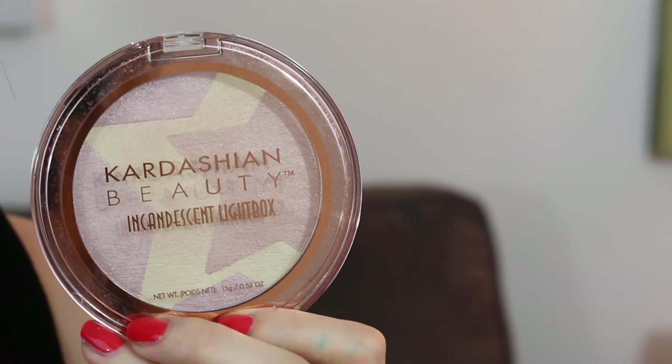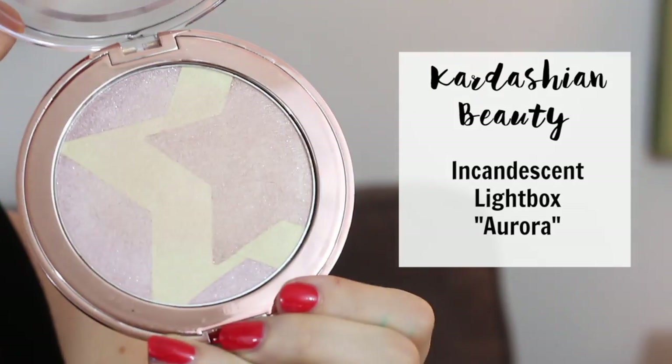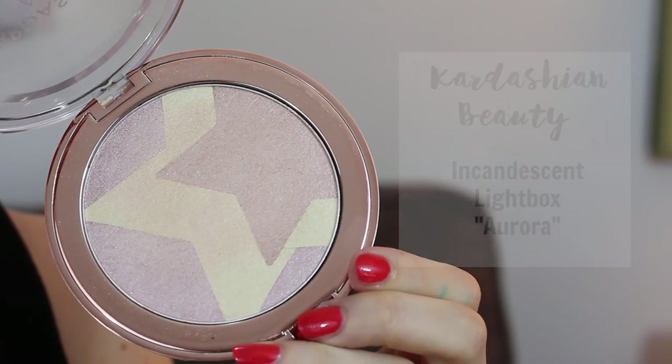First into the ring, we have Kardashian Beauty Incandescent Lightbox. This comes in six different colors and costs $10. It claims to offer a blush and highlight all in one to define cheeks with a burst of color.